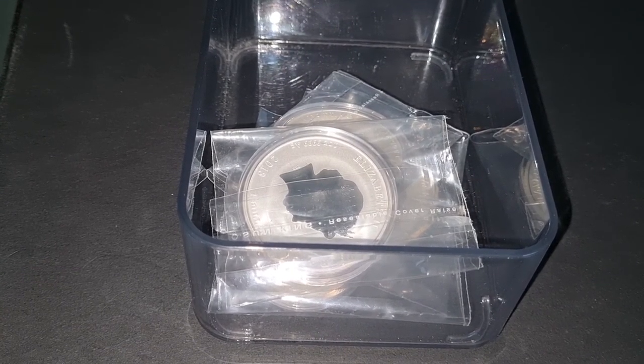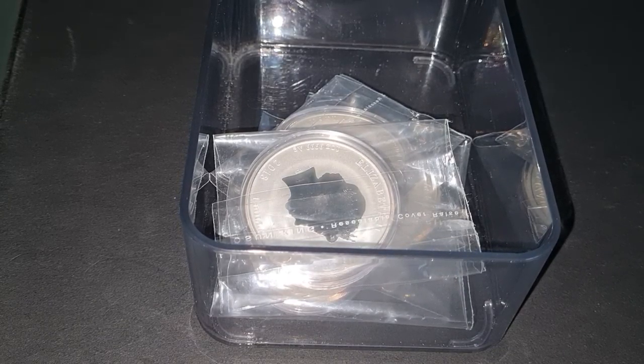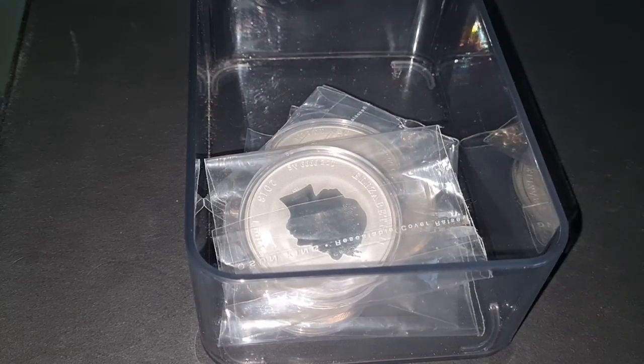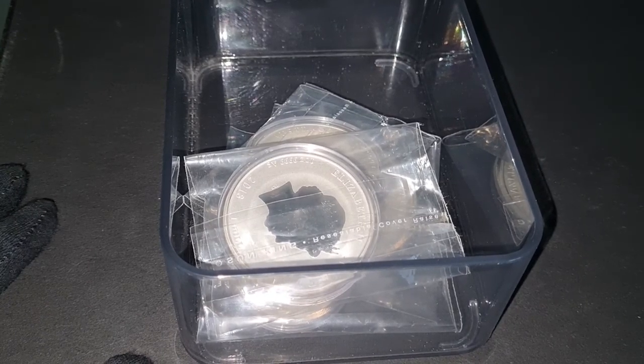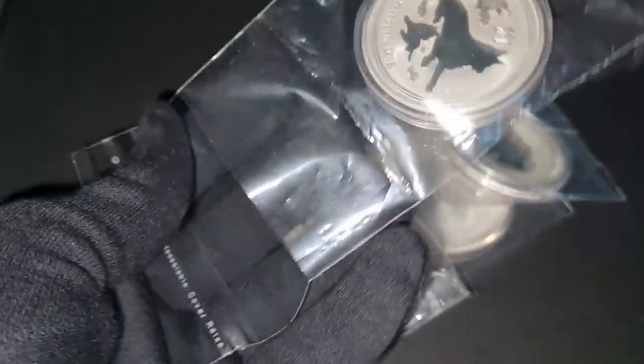Hello YouTube, anonymous stacker here. Welcome back to my channel — if you're new here, please consider subscribing if you find value in my content. 2021 is finally here. Happy New Year to all of you! I just wanted to share what I picked up for 2021 — my first 2021 pickup from a local coin shop. I'll do the unpacking of the plastic covers with you guys.